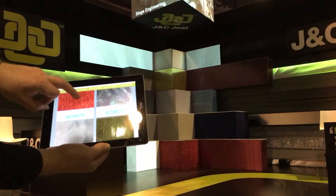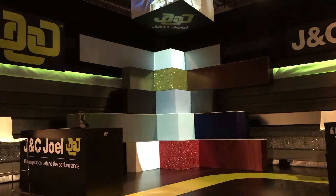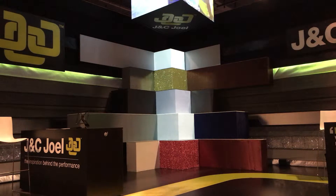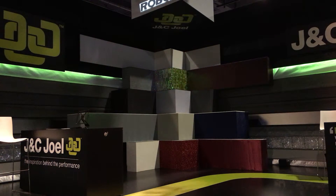At the heart of the stand is an eye-catching fabric sculpture. We created a custom iPad app which triggers cues on the D3 media server and the A4Lights lighting desk. This allowed visitors to choose a specific fabric and have a live demonstration of what that fabric looked like with different projection content and lighting effects.